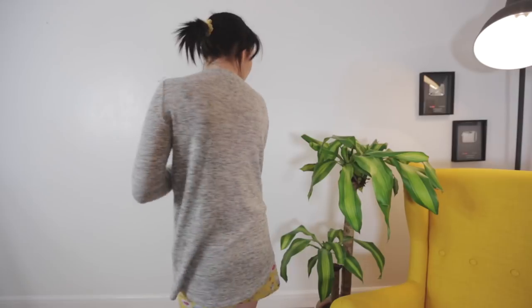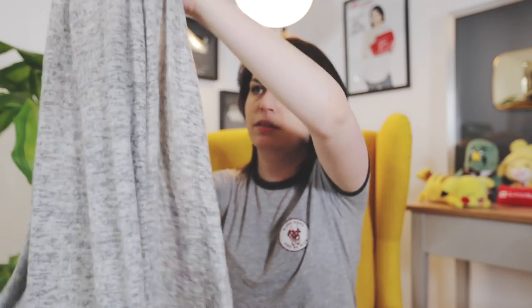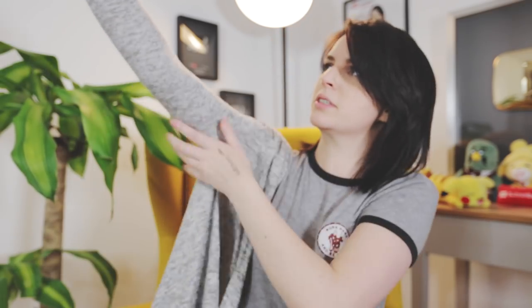Then we have some non-sleepwear bits from Primark. This is a really thin cardigan - we're coming up to that time of year where you don't need a coat but can't just wear a t-shirt. Living by the sea it's pretty fresh and cold. It was supposed to be a small but it turned out to be extra small. Lo and behold though, it actually fits! Thank goodness for elastic. I thought it was nice because it was really light.